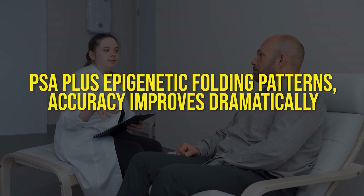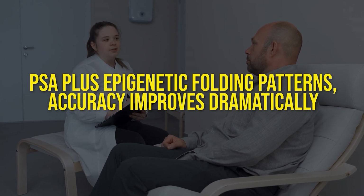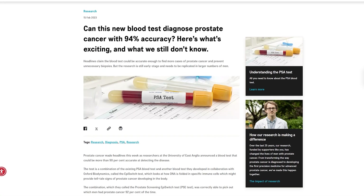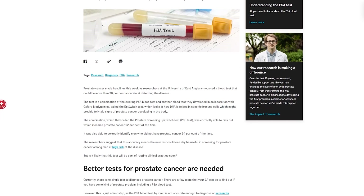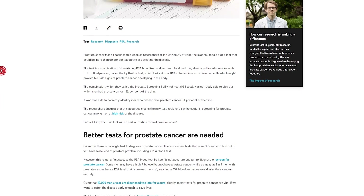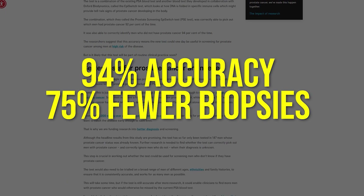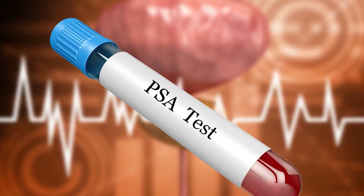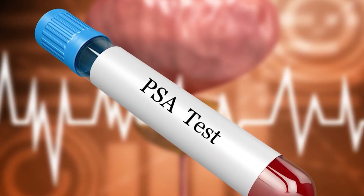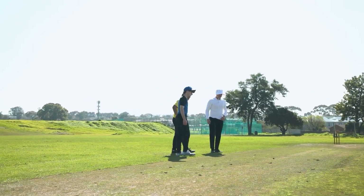When you combine these two signals — PSA plus epigenetic folding patterns — accuracy improves dramatically. In early studies, including one called the Prostagram Pilot, the PSE test reached about 94% accuracy in detecting prostate cancer, compared to PSA alone at about 55%. That's like upgrading from a coin toss to a nearly certain call.